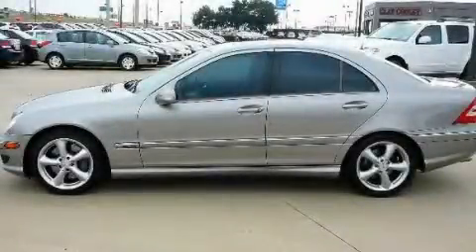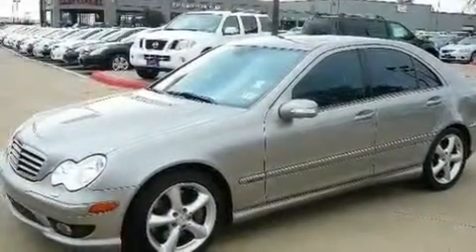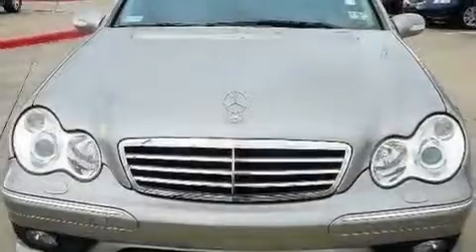This is a 2006 Mercedes-Benz C230, a drive-in shape that provides endless luxury. It has a 2.5-liter six-cylinder engine and an automatic transmission.